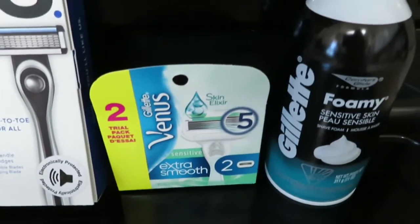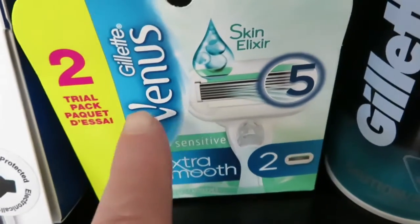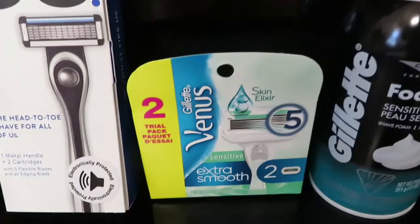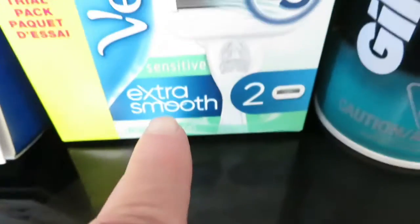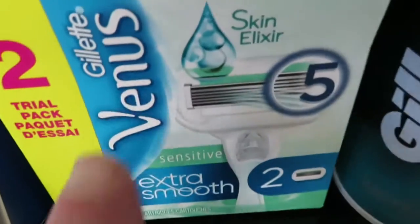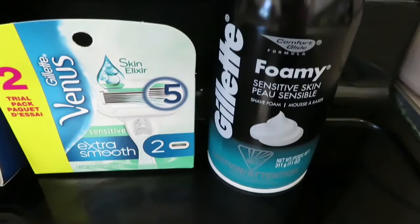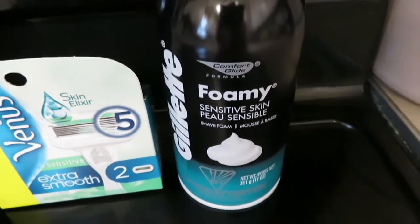This last coupon was when you bought any kind of Gillette or Venus product, you got the shaving cream for free. So this Venus refill here was $9 — it's a bit pricey, but I do have the handle for that. I got that and the Gillette Foamy here, which was $1.85, but that was free.